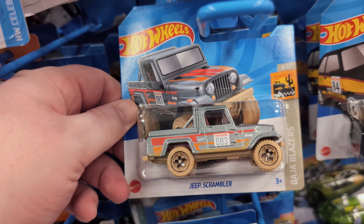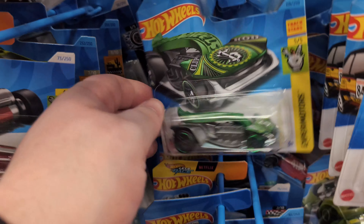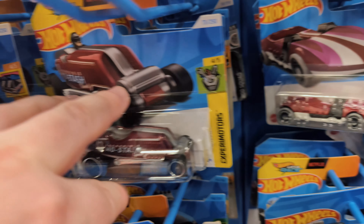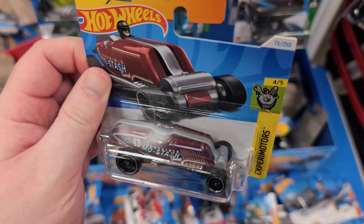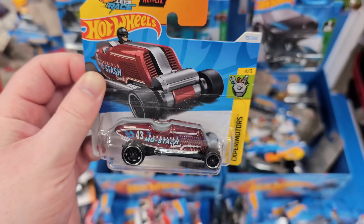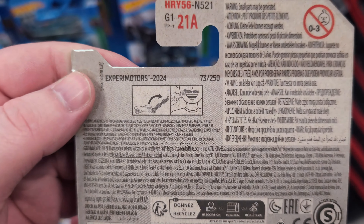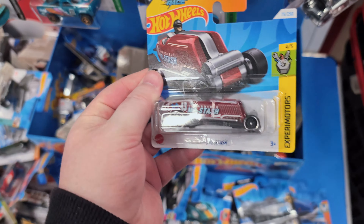A nice little Jeep Scrambler - that's sweet. Clip Rod. And this is the Mustache car. That big silver bar inlaid inside - you can pull that out and it's actually a comb. On the back it shows you can use it as a mustache comb. Pretty funny, quite cool though.